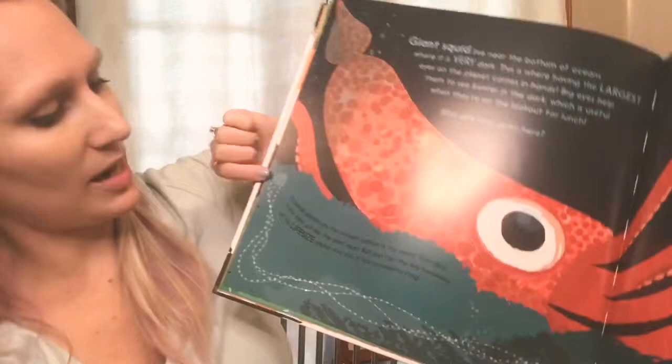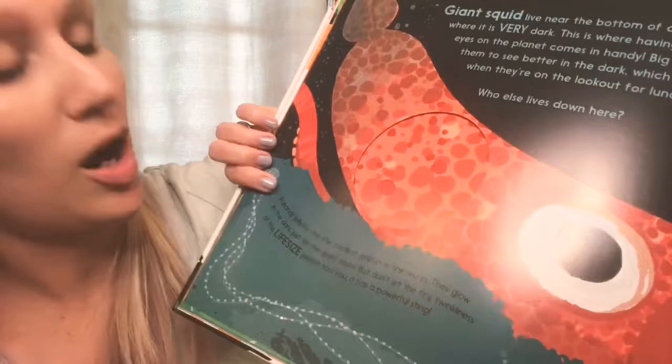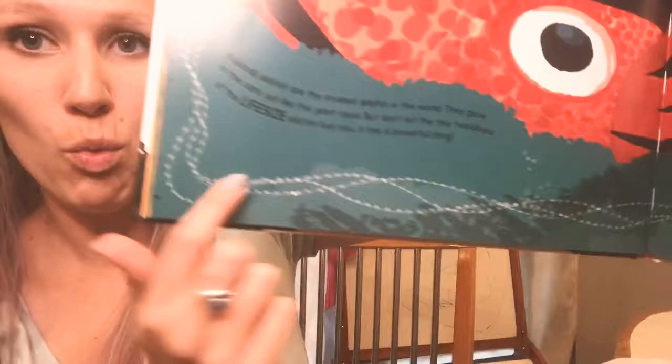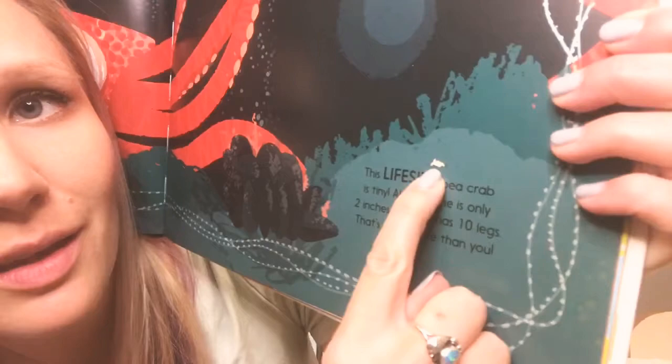Right here life-size — teeny, teeny jellyfish. It is the smallest jellyfish in the world — I'll butcher the name, 'Irukandji' jellyfish. Life-size, right there, and the tentacles go all the way around the page. And also, teeny teeny down here, the life-size pea crab. Look at that — isn't this so cool?